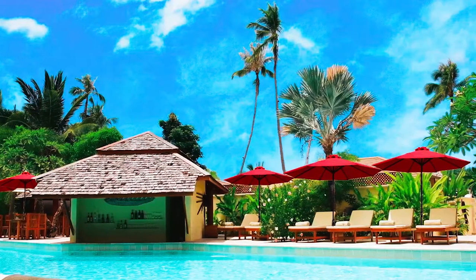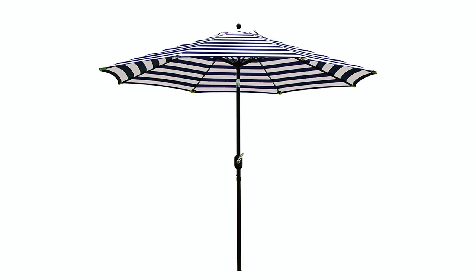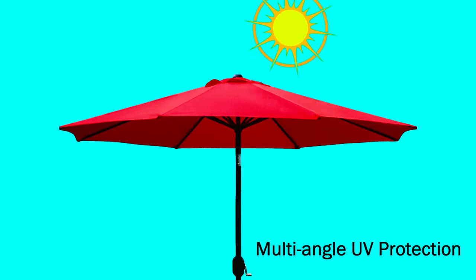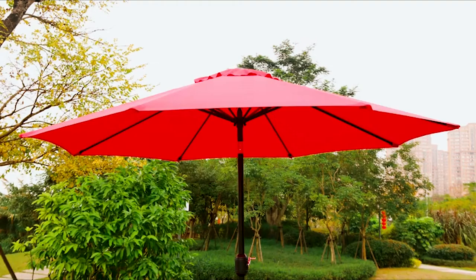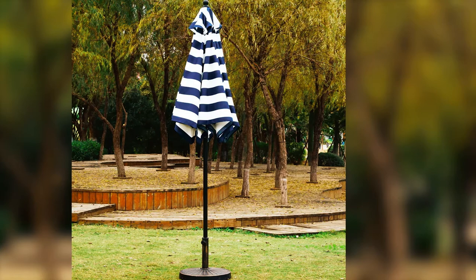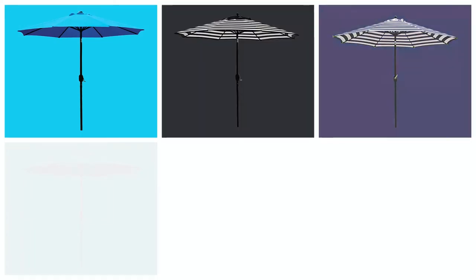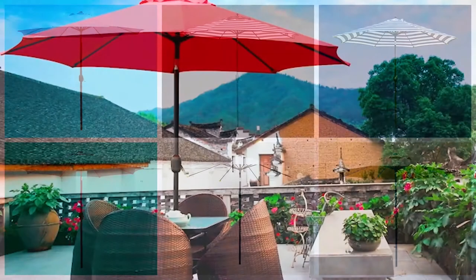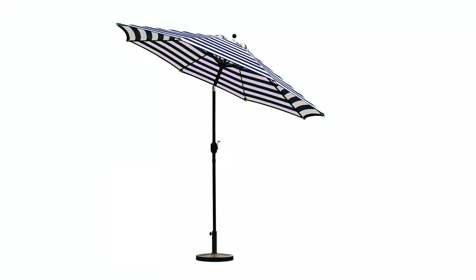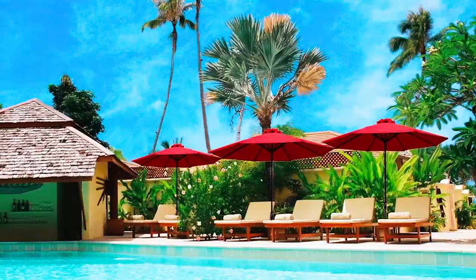Whether your patio table is round, square, or rectangular, this patio umbrella will shield it from the sun. Aside from protecting you from the sun, the canopy provides efficient wind and heat ventilation. The tilt mechanism allows you to vary the canopy angle to cast a shade where you need it most, while the crank handle lets you lower or raise the canopy height. You have multiple colors to choose from if you opt for this patio umbrella. However, this umbrella might break under strong winds, but it withstands rough weather for the most part, making it a worthwhile investment.